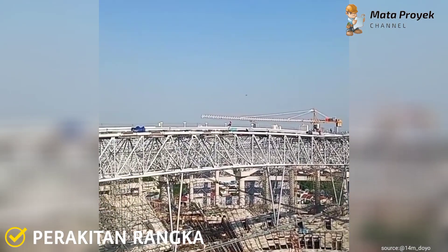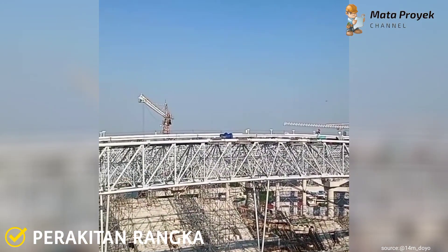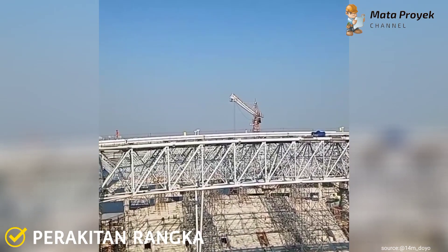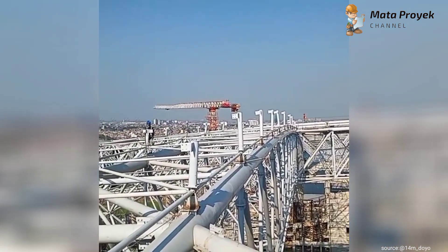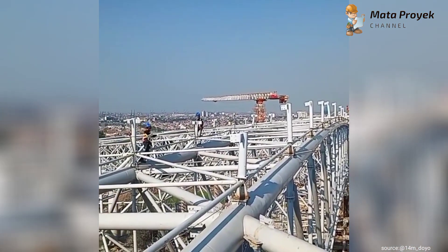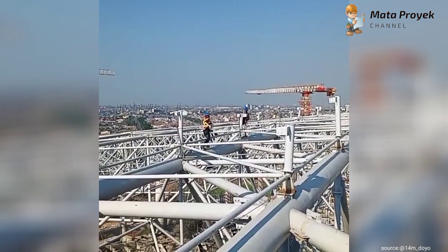Untuk perakitan rangka atap masih terus berlangsung, di mana saat ini masih dalam progres penyambungan sekundari teras pada tribun sisi barat dan timur. Sedangkan untuk space frame sudah semakin banyak yang telah terpasang. Di sisi lain, untuk track beam masih dalam tahap pengerjaan.